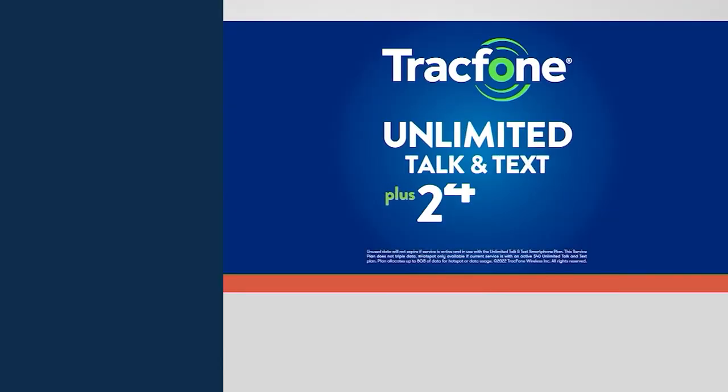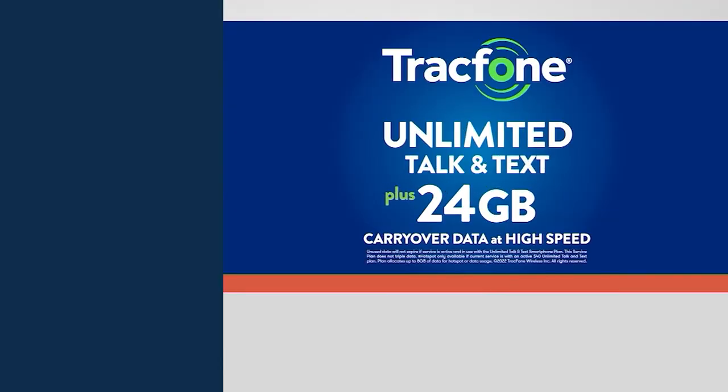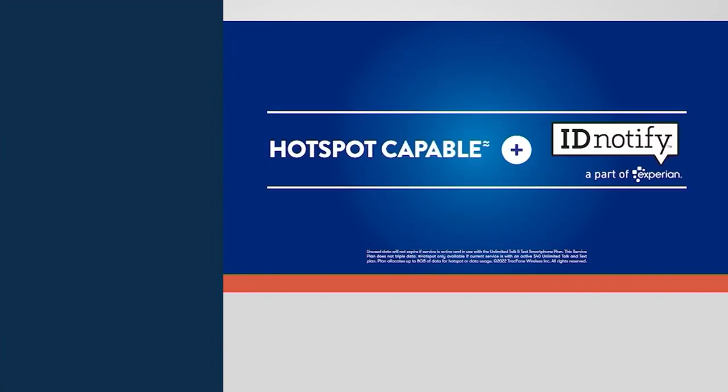Whether you're an existing TrackPhone customer or coming over for the first time, you're going to be absolutely in love with this phone. Now let's talk about the plan coming included, because it's brand new from TrackPhone and only here at QVC do you get it coming included with the phone. When you buy out in retail, you're just getting the phone — no airtime included — at $279 all by itself. Here you're getting unlimited talk, unlimited text, and 24 gigabytes of data for an entire year.